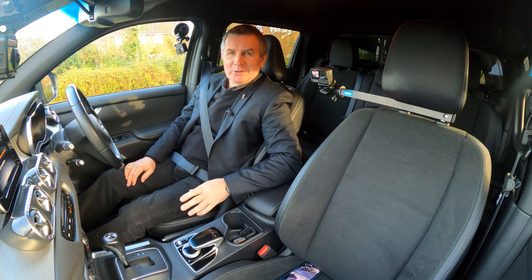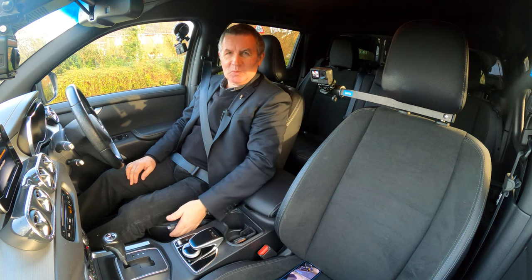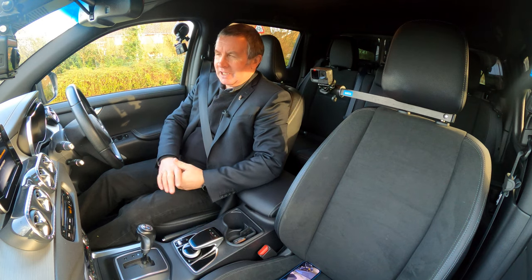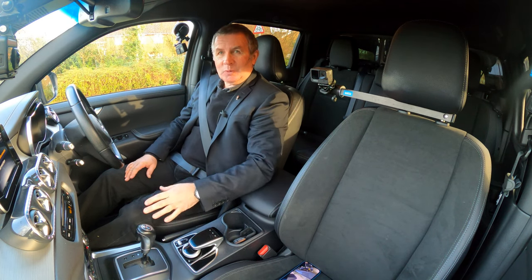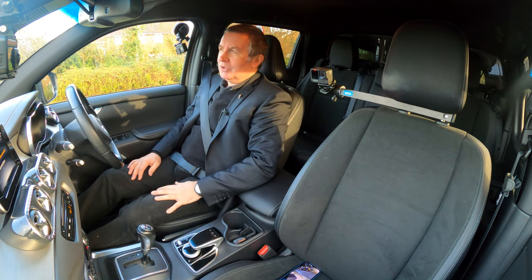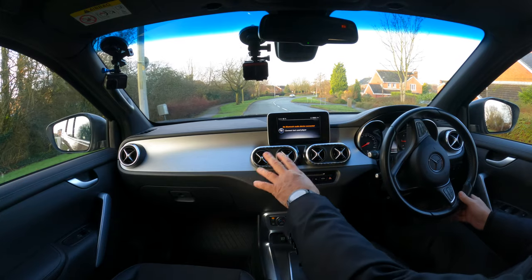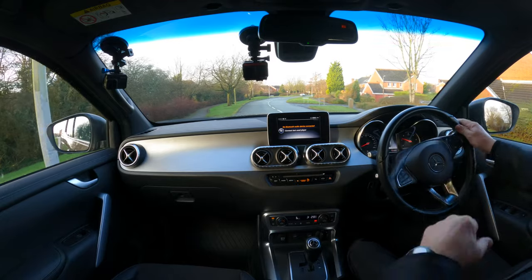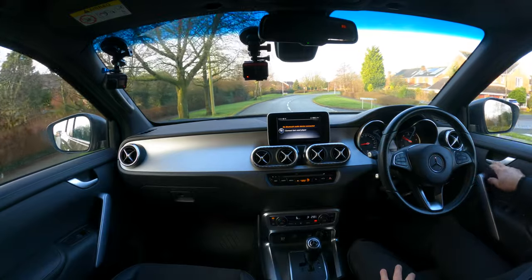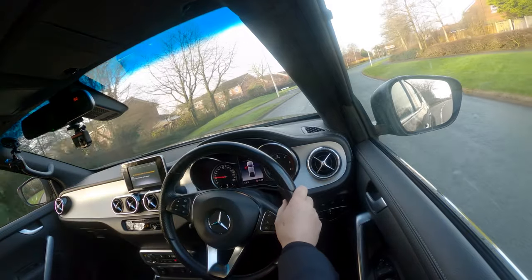When I set off before I was looking for the handbrake — I was looking for one of those stupid electric ones — but it's a proper handbrake, which is a good thing. And for Mercedes-Benz it's a proper gear selector instead of having one where your wipers would normally be. There's nothing there on this Merc. Nice brushed aluminium dash trim, also matching on the armrest.